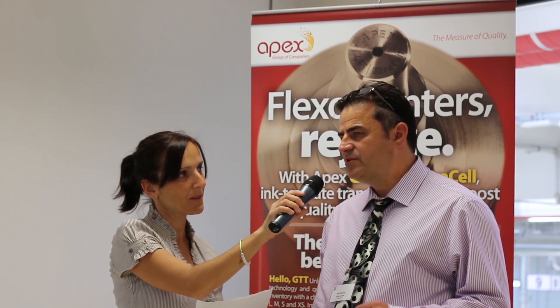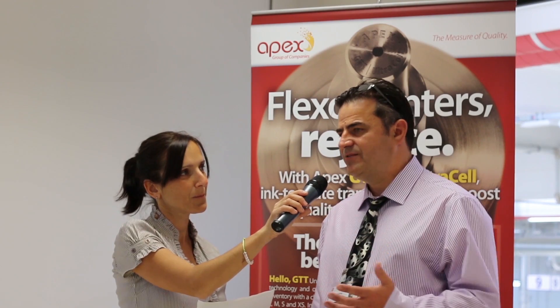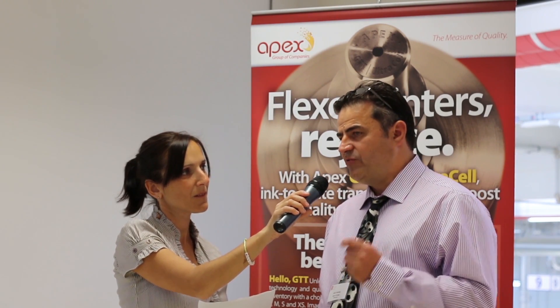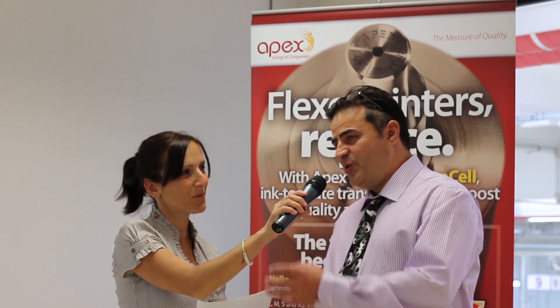I think what is different with Revo is that instead of the analogs — the ink, the converter, and the plate people sitting together only when there is a problem, which is always a negative normally, and how to solve a problem — with Revo everyone has sat together in the beginning and they've said how can I help you, and together the combination has produced the fantastic results that you see.